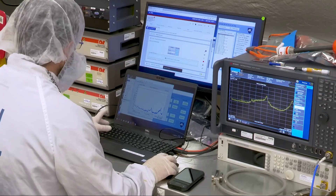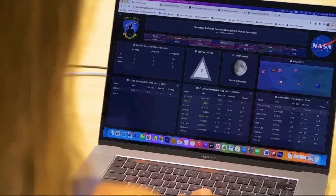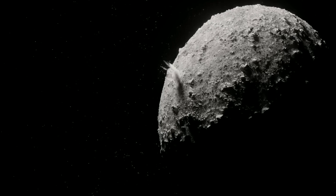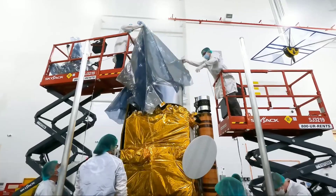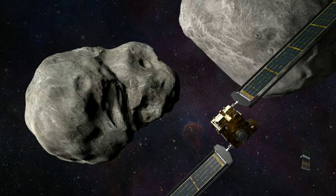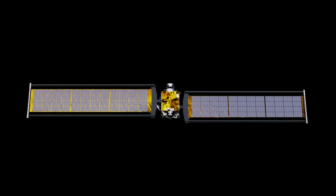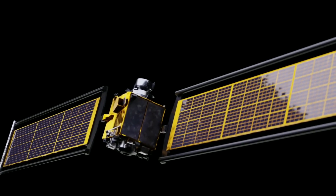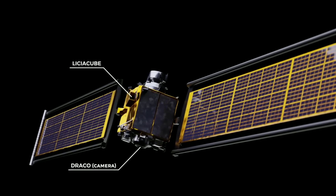The work that went into this mission far extends the last few months of scientific study. For years, scientists and engineers carefully planned which asteroid to hit, how to hit it, and how to confidently and quickly measure the effect of the collision. The DART spacecraft itself hosted no scientific instruments — designed to be a low-cost spacecraft with just the tools it needed: cameras to spot its target, star trackers to navigate through space, and a propulsion system to direct it toward its target.